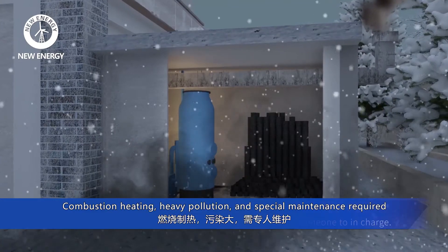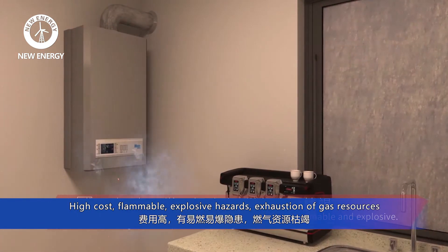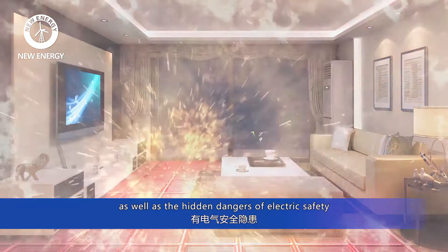Combustion heating brings heavy pollution and requires special maintenance, with high cost. It presents flammable and explosive hazards, exhaustion of gas resources, as well as the hidden dangers of electric safety.